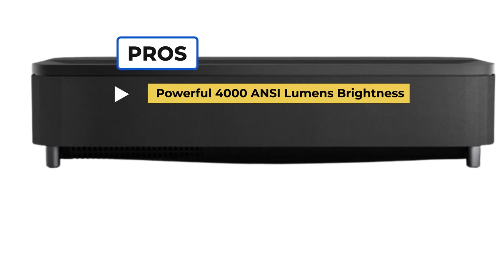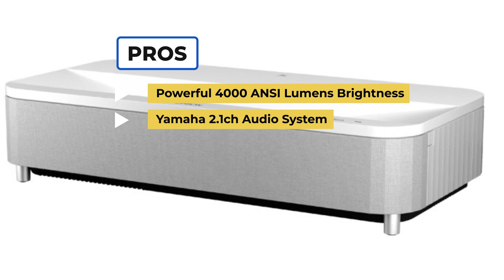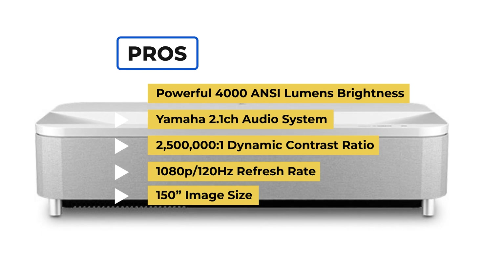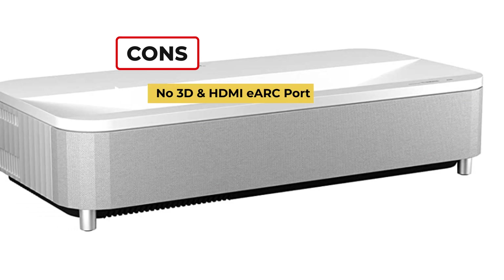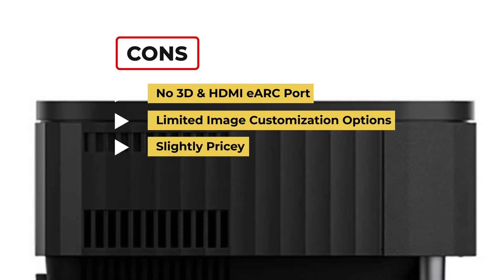To sum up, what we like is the powerful 4000 ANSI lumens brightness, the Yamaha 2.1 channel audio system, the 2.5 million to 1 dynamic contrast ratio, the 1080p 120Hz refresh rate, the 150-inch image size, and the built-in Android TV. On the downside, there is no 3D and no HDMI eARC port, limited image customization options, and it's slightly pricey.